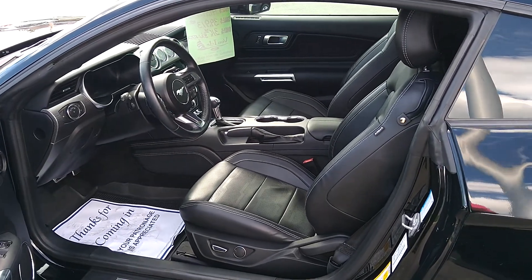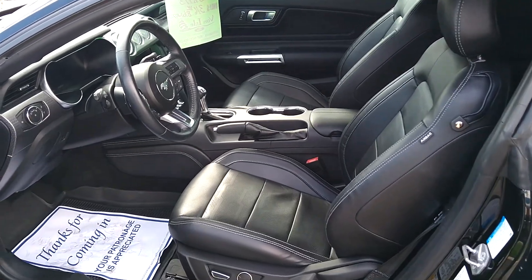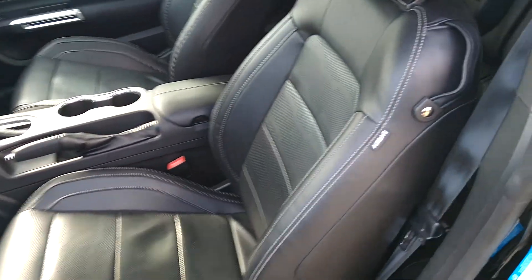Here's the interior for the 2019 Ford Mustang GT that we have on the lot. Leather, the back seats — let me get a better video of that really quickly — doesn't even look like they've been touched.